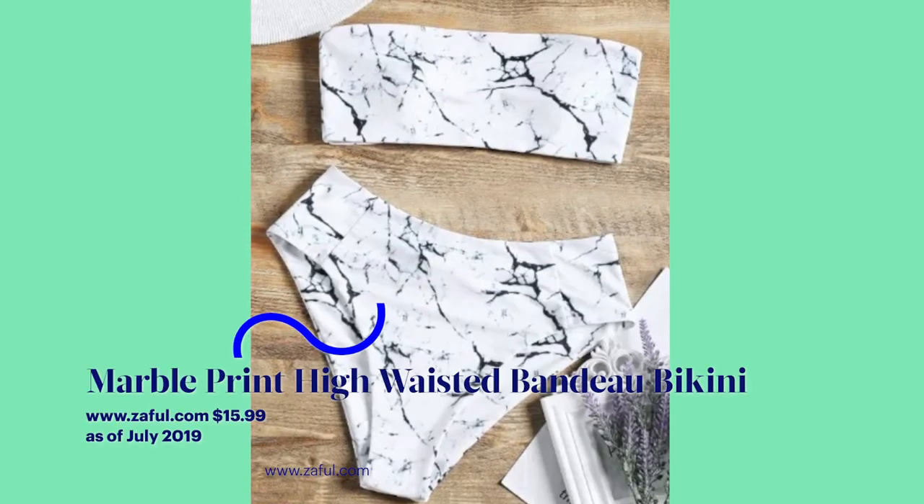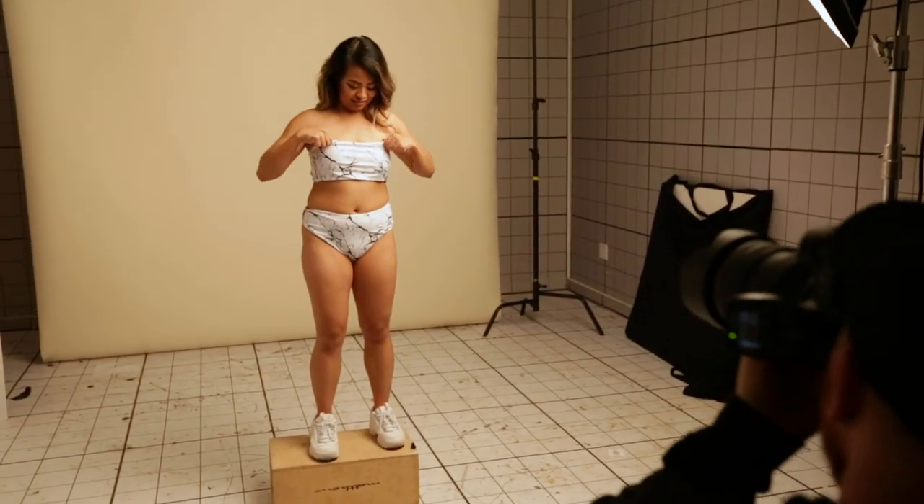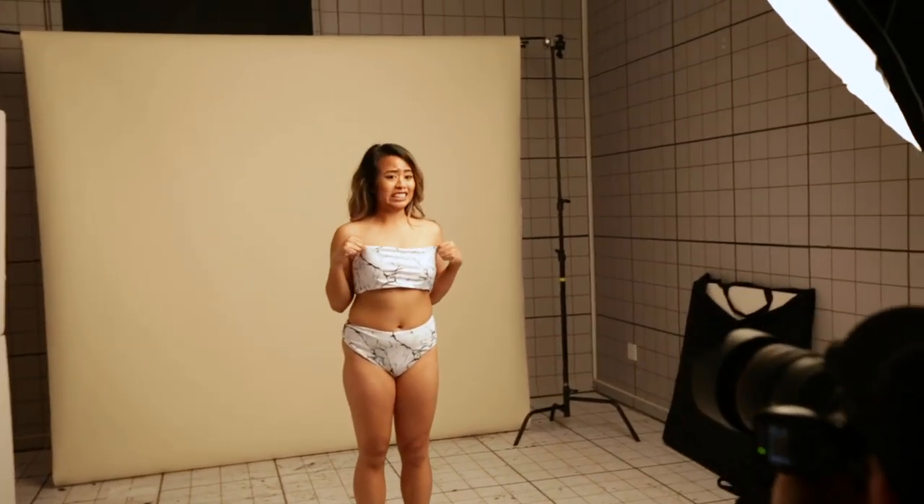The marble swimsuit — the bottoms were good, but the top was just too loose. I did not feel supported, so I wouldn't wear it again. I would wear the bottoms again if I had another top to go with it, but I wouldn't wear the top again.